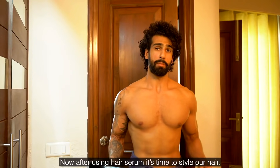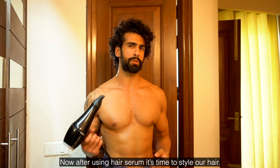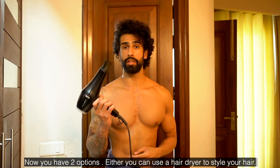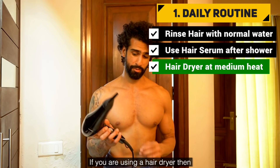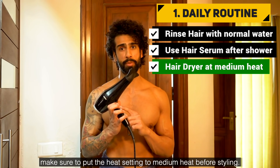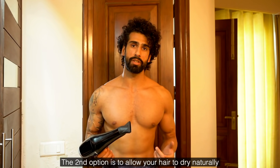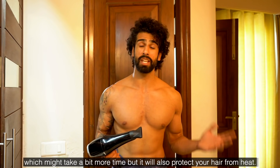After using the hair serum, it's time to style our hair. You have two options: you can use a hair dryer to style your hair — if you do, make sure the heat setting is on medium. The other option is to naturally air-dry your hair and then style it.